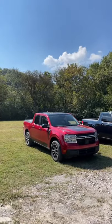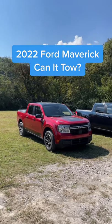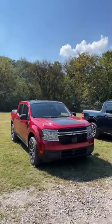I'm hearing a lot of people say that the Ford Maverick is not a real truck because it lacks the proper towing and payload capacity. But the Maverick can actually carry a lot more than you might think.